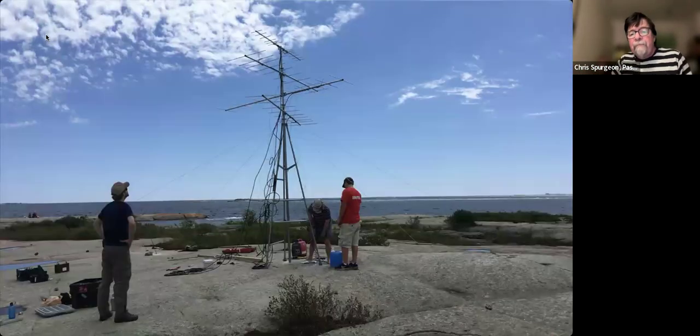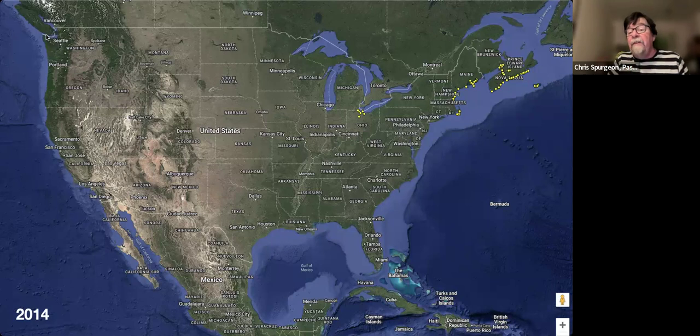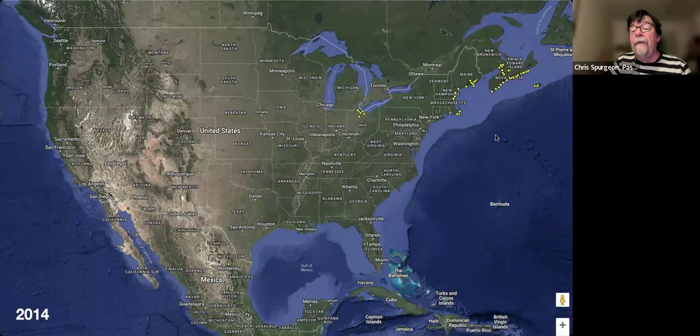These small transmitters have a range of about 10, 15, maybe 20 miles, so for the system to work you need to set up a whole network of listening stations. One of the brilliant things about the Motus system is that any bird transmitter can be detected by any compatible Motus station. So if I'm a bird researcher from Harvard and I put transmitters on birds, they won't just get picked up by Harvard listening stations — they'll be picked up by listening stations set up by any organization, anywhere in the world.